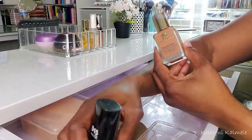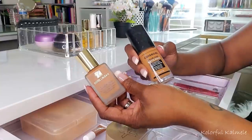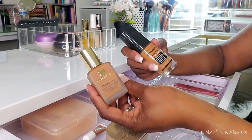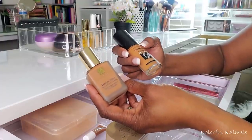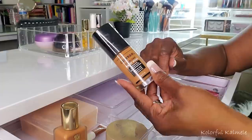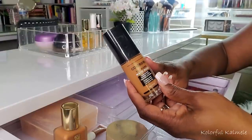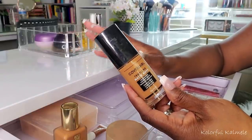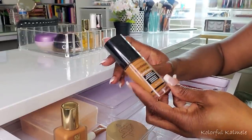For foundations, I chose my Estee Lauder Double Wear as well as my CoverGirl True Blend Matte Made. I didn't realize I was pulling two matte foundations — I do like to mix it up with a dewy and a matte so I can use whatever I feel like that day. The CoverGirl True Blend is a very comfortable matte — a nice, comfortable, decent to long-wearing, affordable foundation. I have D15, which works pretty well for me.